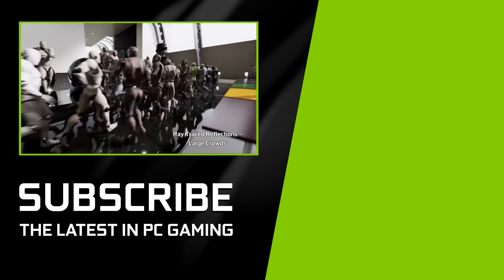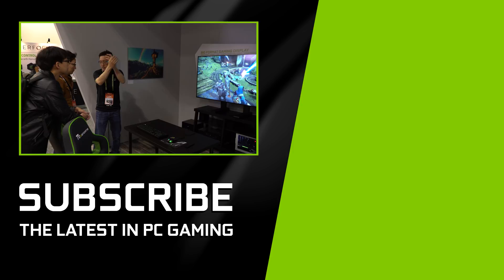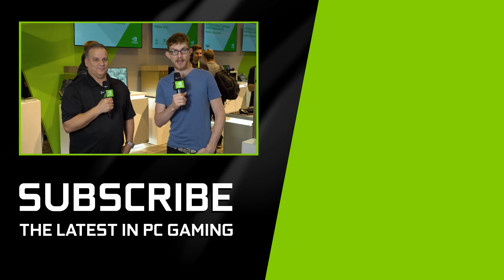Really cool announcement. Really happy to be talking about it here at GDC. Frank, thanks so much for talking to us. Thank you guys for tuning in to GeForce. Plenty more coverage coming from NVIDIA, so don't forget, stay tuned, and we'll see you next time.